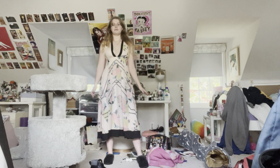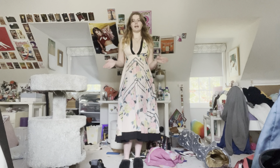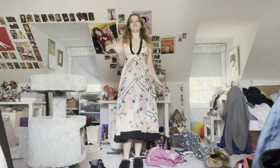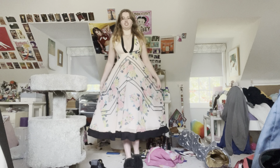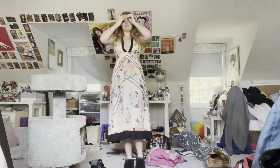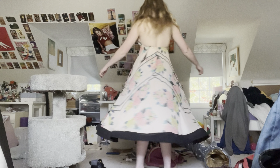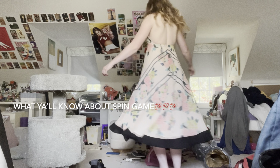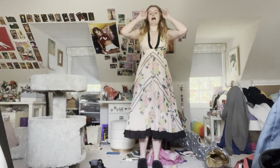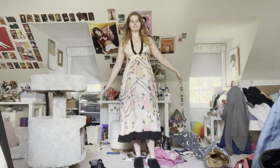The next item I got is this brand new with tags Nasty Gal dress, and I got it for five dollars. I just love it so much. Look at the spin — great spin game for sure — and the pattern and the fit of it is just a 10 out of 10. I love this dress, this is an amazing find.